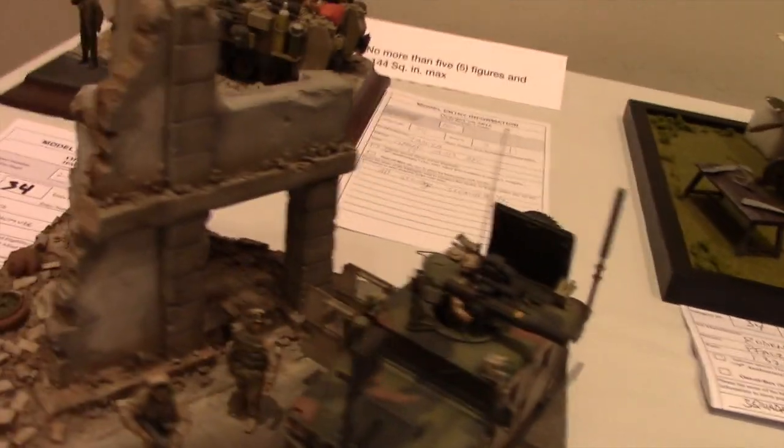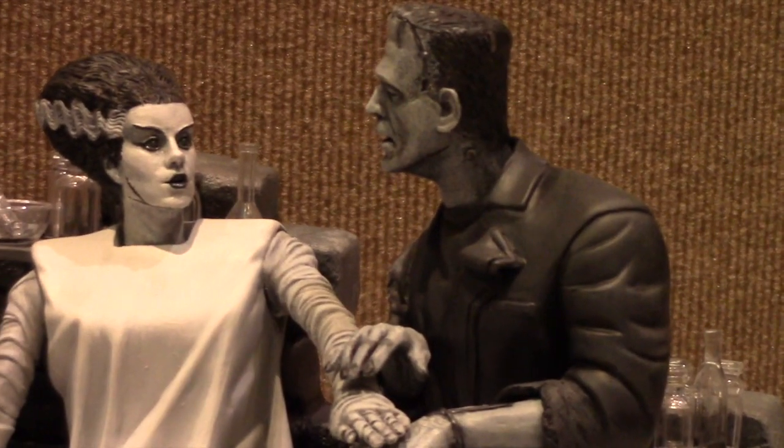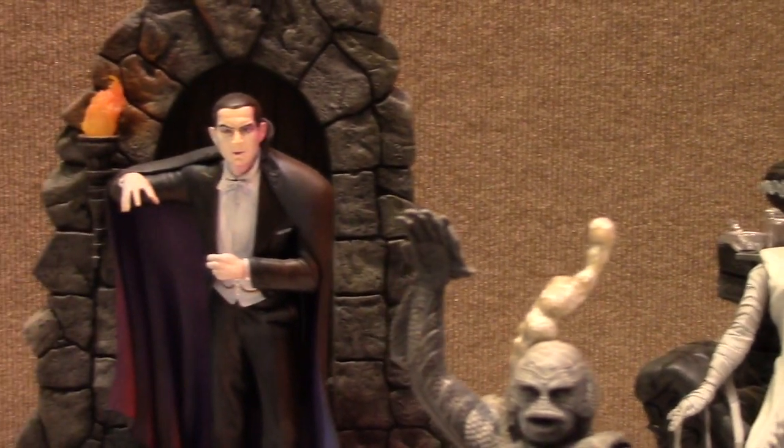Now most of the entries were military related, just like the ones you see here. But there were also figures like these amazing horror model kits, and some were painted in a black and white paint scheme.